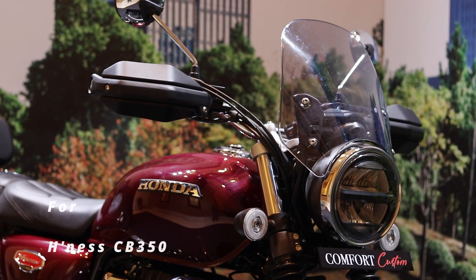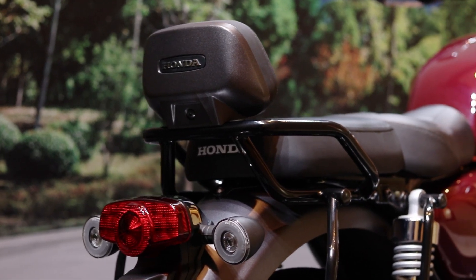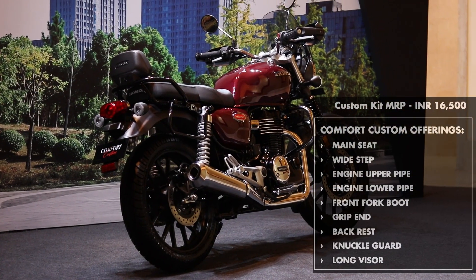The Comfort Custom kit is similar to the Tourer Custom, but with one difference. In place of the rear rack, the Comfort Custom kit comes with a backrest, making it more comfortable for the passenger. Most of the other parts are identical to the Tourer Custom kit.